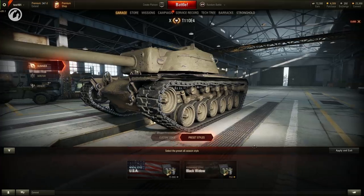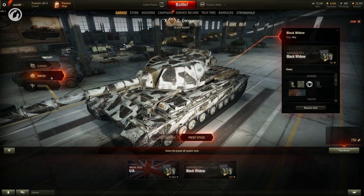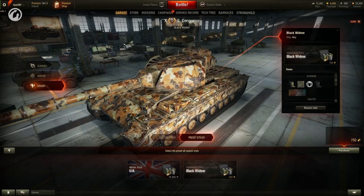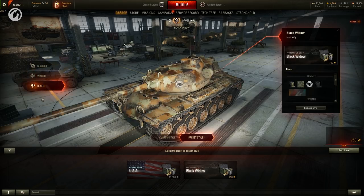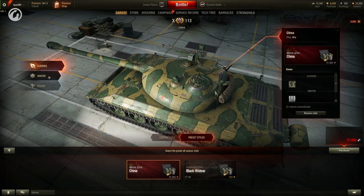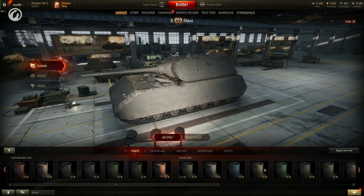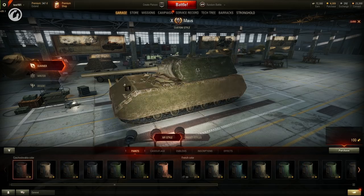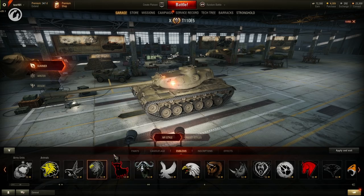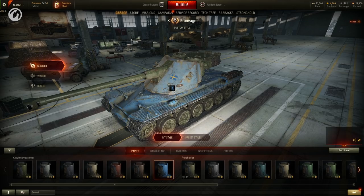Styles are predefined variants for the exterior of vehicles. Two styles are available: preset and rental styles. Preset styles are created by the developers and are only available for Tier X and Premium Tier VIII vehicles. The style is applied to all seasons at once and consists of elements that can't be changed. Rental styles are ready-to-use camouflage variants for vehicles of any tier — they can be rented using credits for a definite number of battles, and cannot be moved from one vehicle to another. In the new customization system, players can create their unique designs. Vehicles can be painted in several colors, a camouflage can be compiled of different sets, and don't forget about inscriptions and emblems. Paints are only available for Tier X and Premium Tier VIII vehicles.